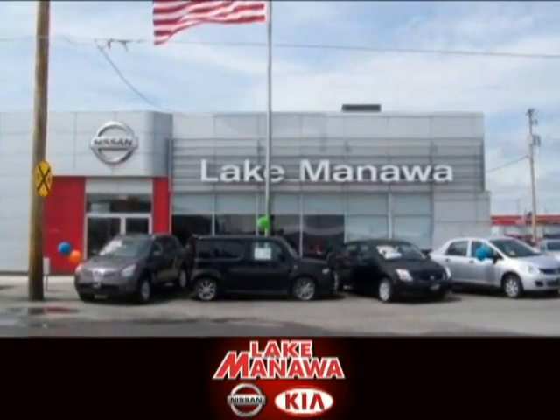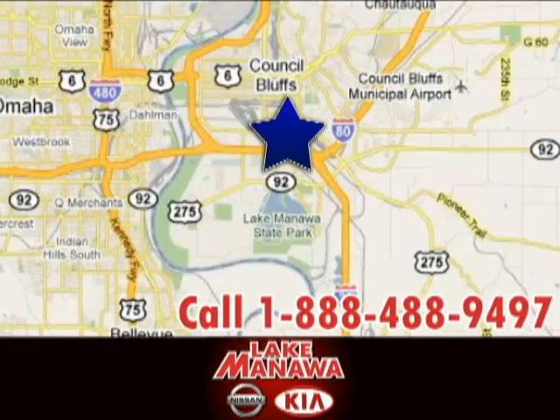It pays to cross the bridge to Lake Manila Nissan Kia. We're conveniently located at 920 32nd Avenue in Council Bluffs, Iowa.